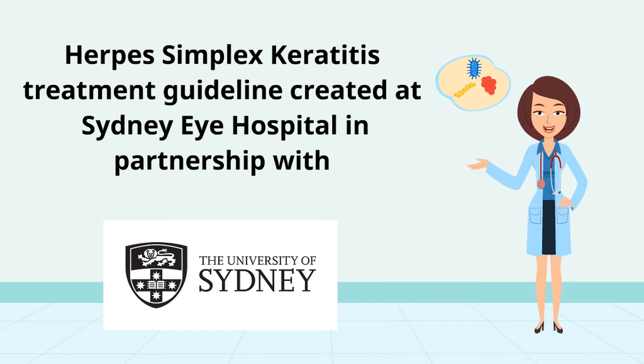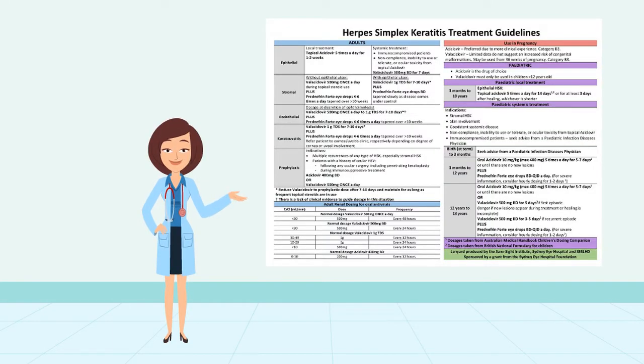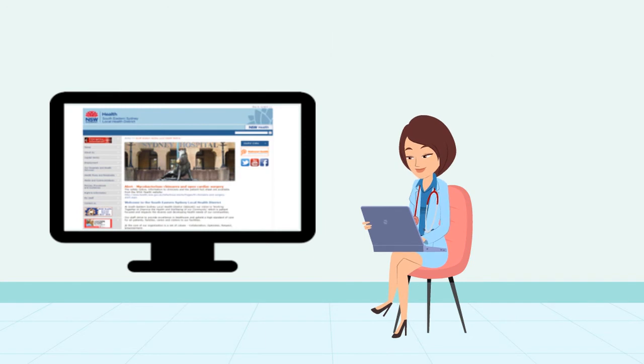A treatment guideline was created at the Sydney Eye Hospital in partnership with the University of Sydney. It was implemented using layer cards, posters in the consulting rooms, and on the Hospital Intranet and SafeSight Institute website.